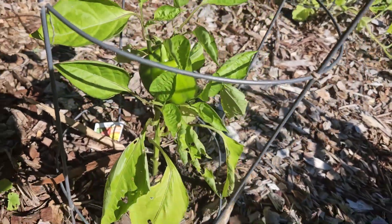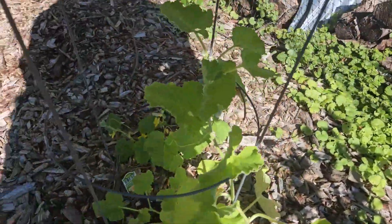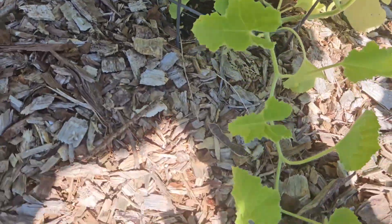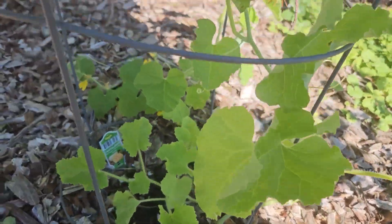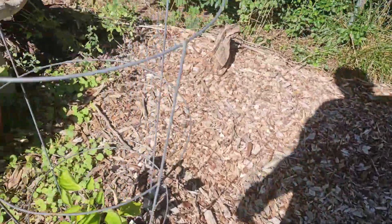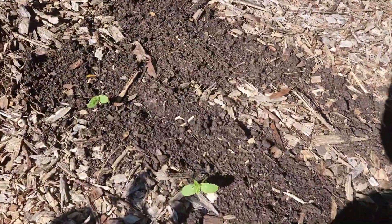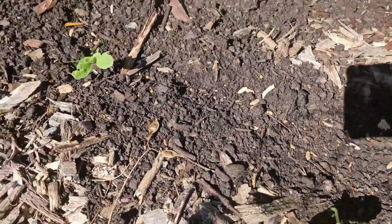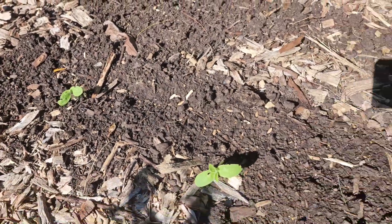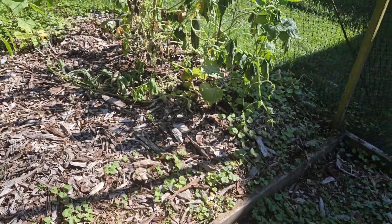Over here is my cantaloupe — this is definitely an experiment. Lots of flowers; I need to get some of this off the ground and get it trellised up like it's doing over there, but we'll see how this one does. And over here is where we put that melon plant — see all those seeds I put down, I got a couple that germinated, so we'll see how that goes.